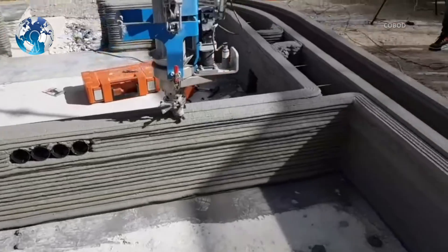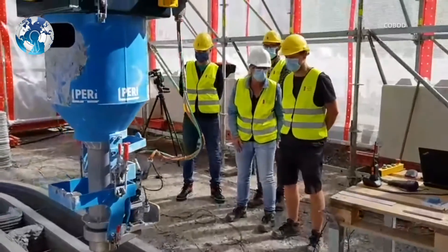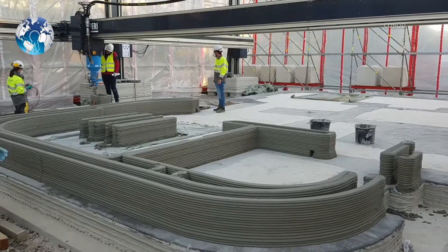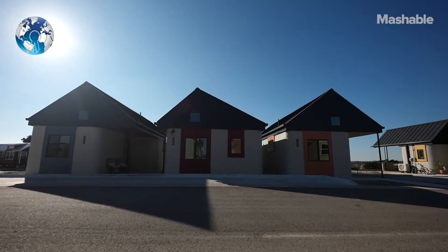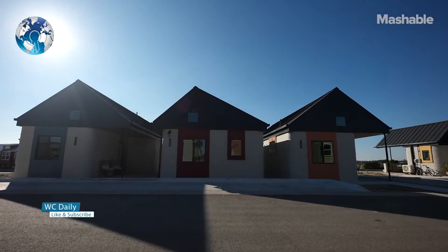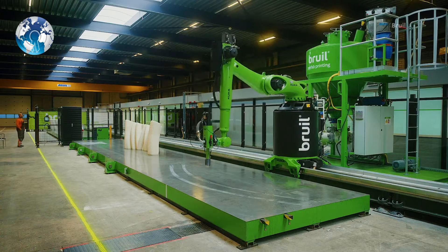3D printing construction has seen some fascinating projects and some massive 3D printers. More and more firms are joining the market, 3D printing more and more homes. Amazingly enough, all of this is happening today, yet there is so much more to expect from 3D printing in the housing industry.